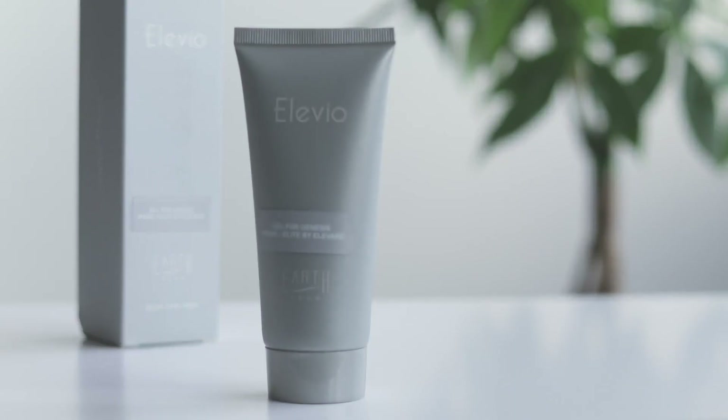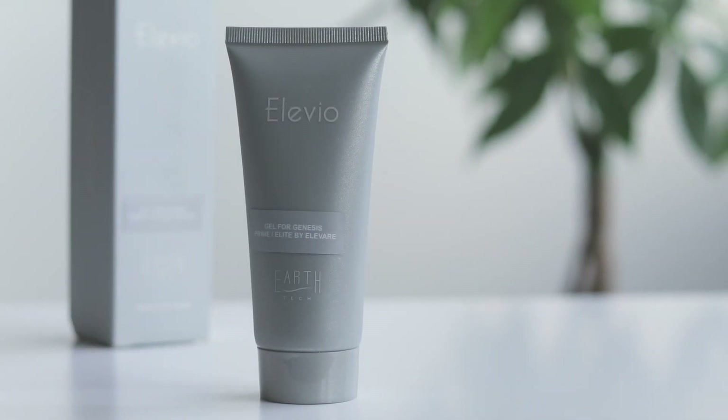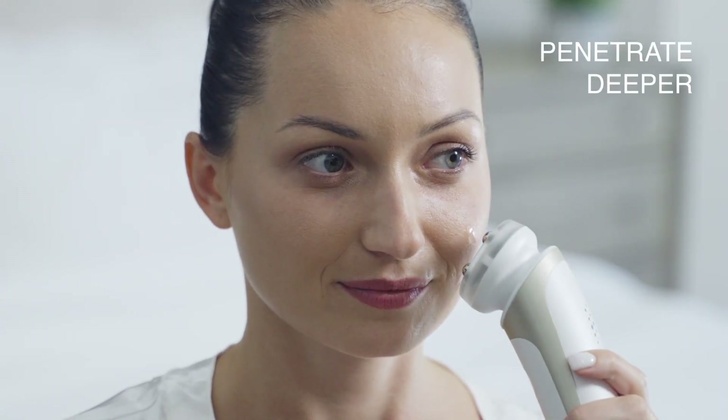For even better results, use Alivio, a gel designed specifically for Elite's technology to penetrate deeper while providing your skin with the nutrients it needs for rejuvenation and firmness.